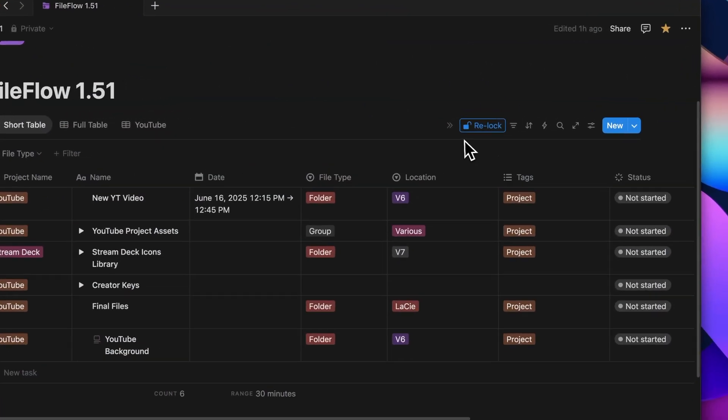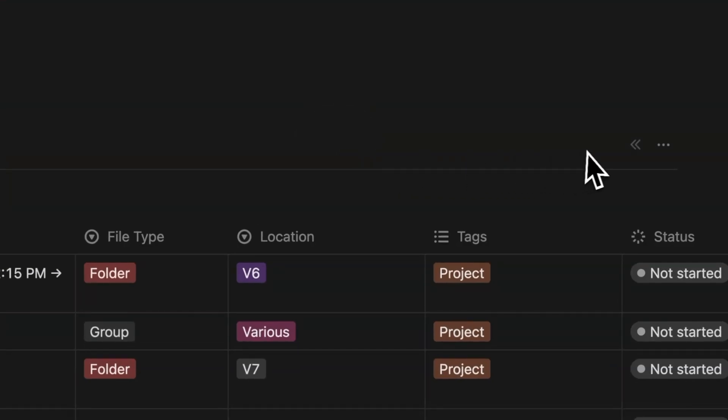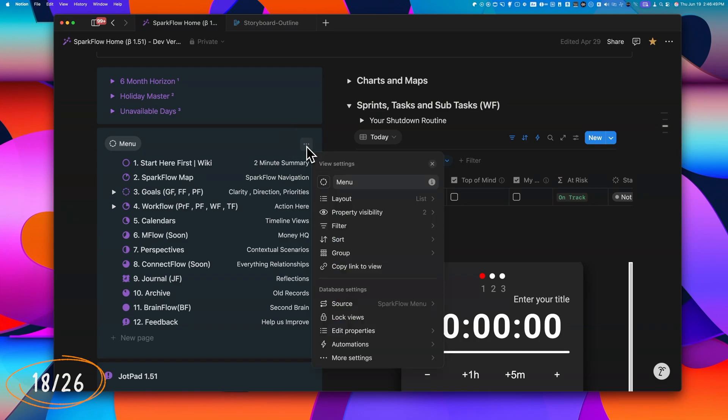There's a new double-arrow control that lets you expand or collapse database controls — filters, sorts, search, full-page toggle, settings, and more — helping with cleaner workspace management. If a database is only partially visible, such as in a narrow column, the three-dot menu stays visible instead of the full Settings panel.